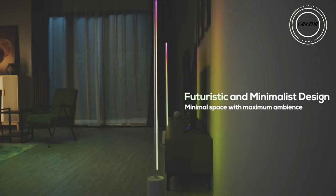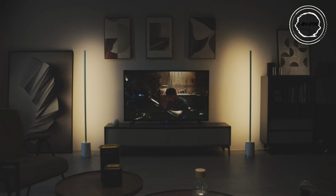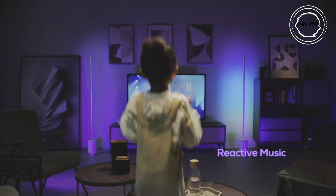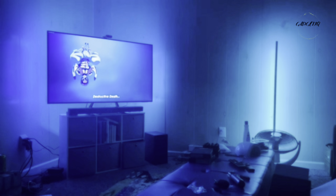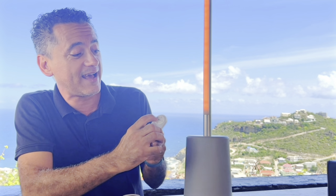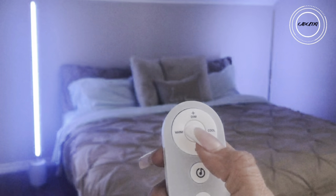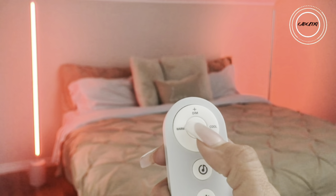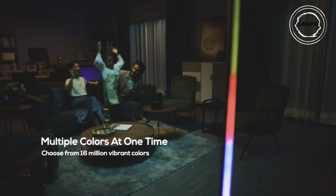Step into the future of festive lighting with the Gavi Christmas Floor Lamp, a dazzling blend of sleek, modern design and cutting-edge technology. This minimalist masterpiece, adorned in textured satin aluminum, transforms any space into a sophisticated winter wonderland. Immerse yourself in a symphony of colors, boasting 16 million customizable hues and 1500 lumens of brightness.